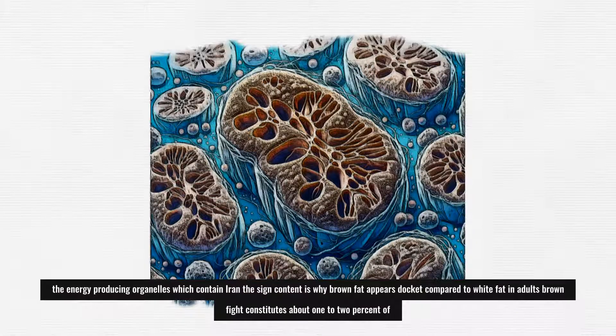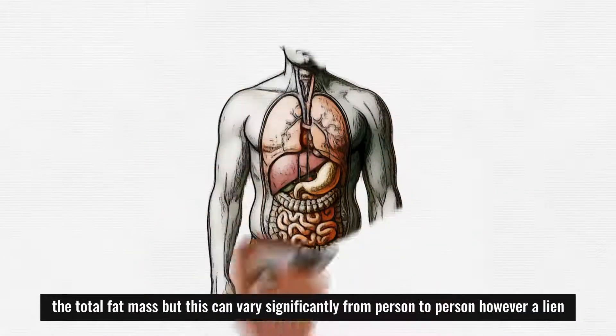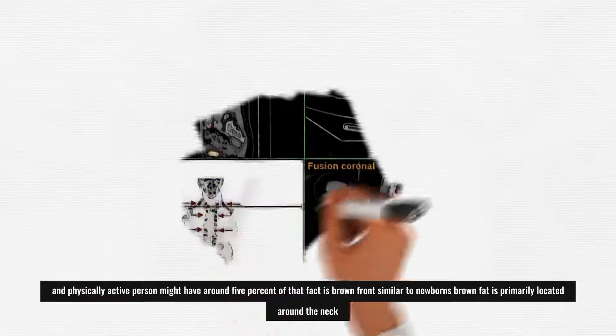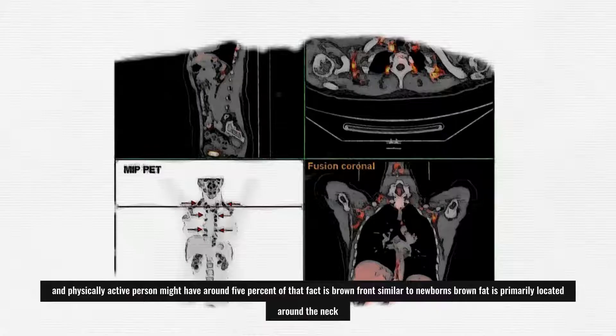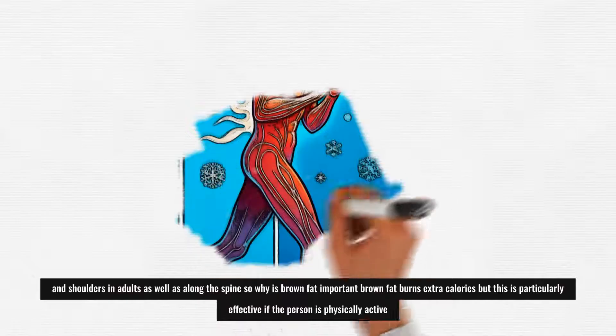In adults, brown fat constitutes about 1–2% of the total fat mass, but this can vary significantly from person to person. However, a lean and physically active person might have around 5% of their fat as brown fat, similar to newborns. Brown fat is primarily located around the neck and shoulders in adults, as well as along the spine.